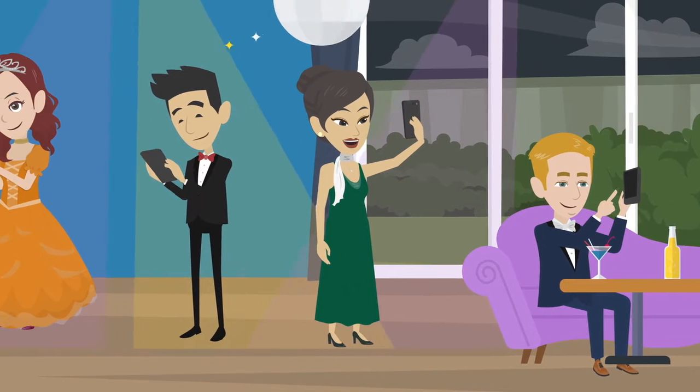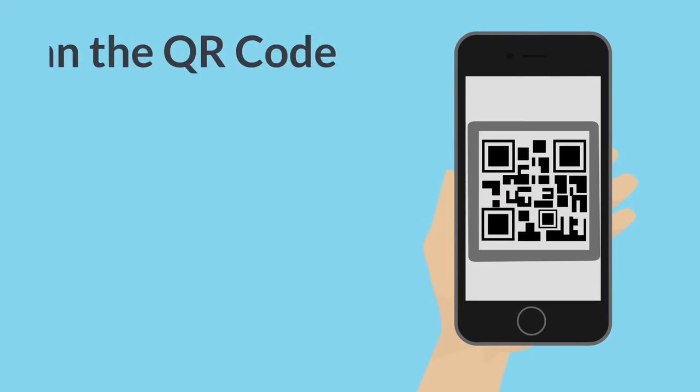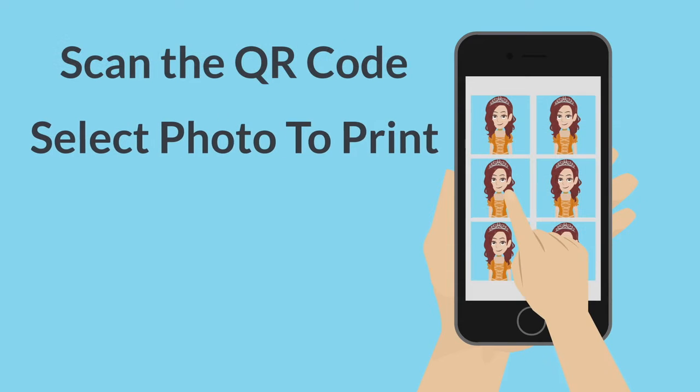Our contactless photo kiosk is an outstanding way to capture the memories of your event with a custom overlay 4x6 photo. Your guests simply scan our QR code, which takes them to our print hub site.